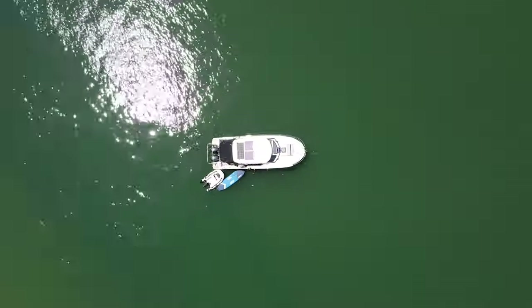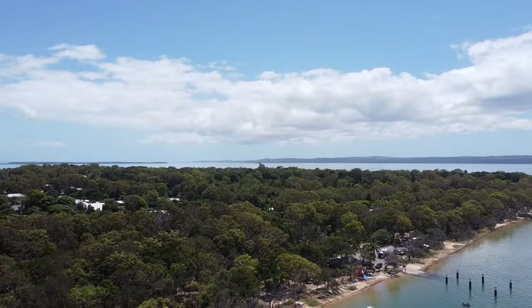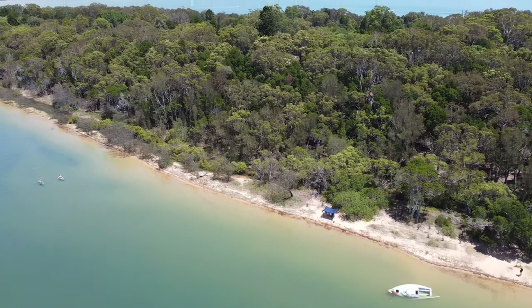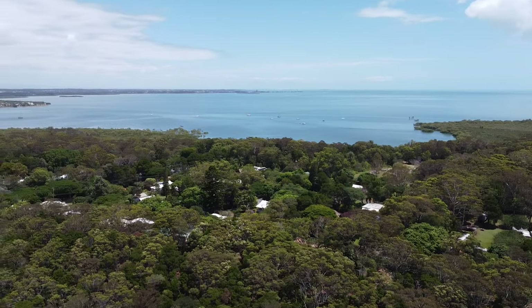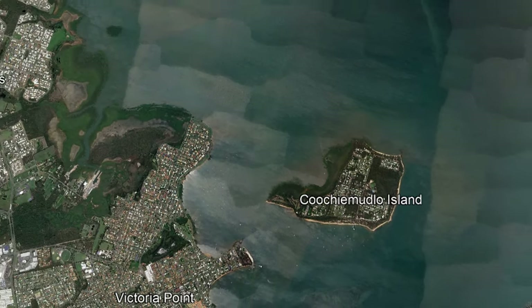We're on the south end of the island, so there's a bit of a northerly blowing today and we're getting blown around a bit. We've anchored up for a day trip on a very lovely day. Coochie Mudlow is nice and close to the mainland, so Brisbane boaties can easily day trip from there.